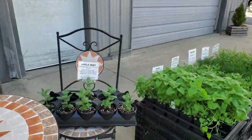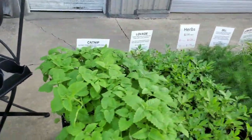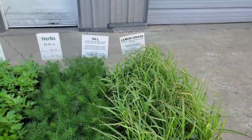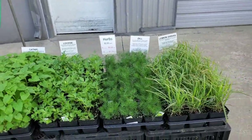We also have apple mint tea plants and four kinds of herbs: catnip, lovage, dill, and lemongrass. The herb selection will be growing as well through the season.